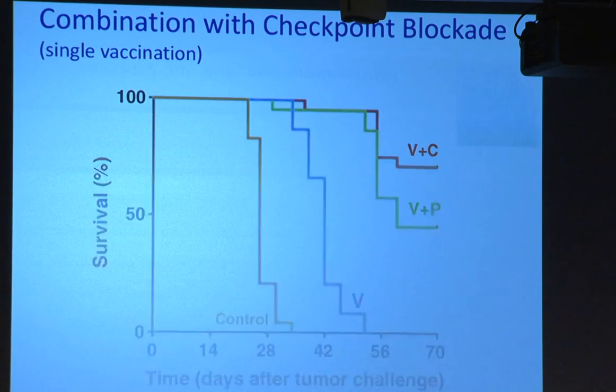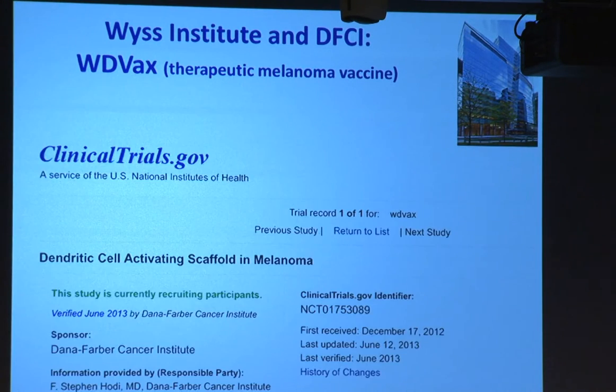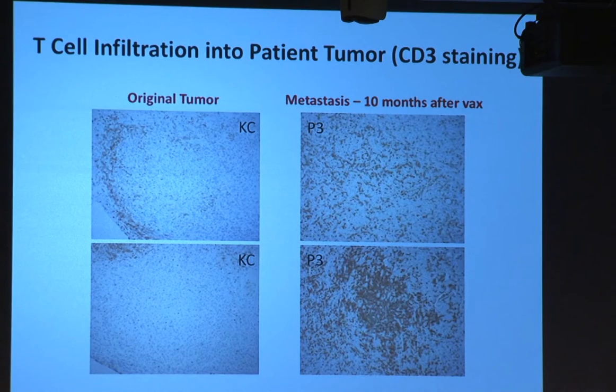This and a lot of other data led us to propose a first-in-man clinical trial. Glenn Drainoff, my collaborator, and Steve Hody at the Dana-Farber were the PIs for an IND filing to the FDA. We had just formed the Wyss Institute and were able to do a lot of the preclinical studies there to support the IND, collaborating with Dana-Farber on the Wyss-Dana-Farber vaccine, which is intended to be a therapeutic melanoma vaccine. We had approval to start a clinical trial treating 25 patients with stage 4 melanoma. Of the 13 patients treated to date, the therapy appears safe, we're seeing similar local reactions to the animal models, and limited data suggests we are getting some type of immune response.